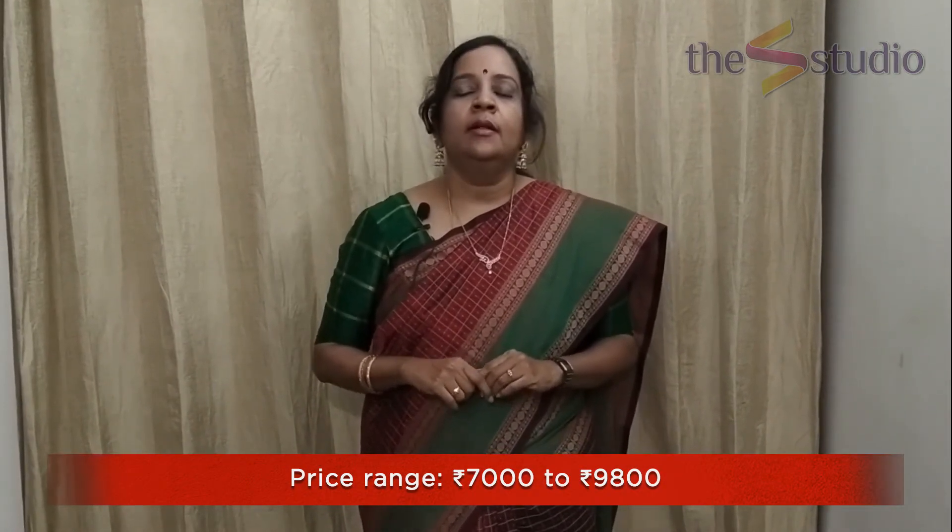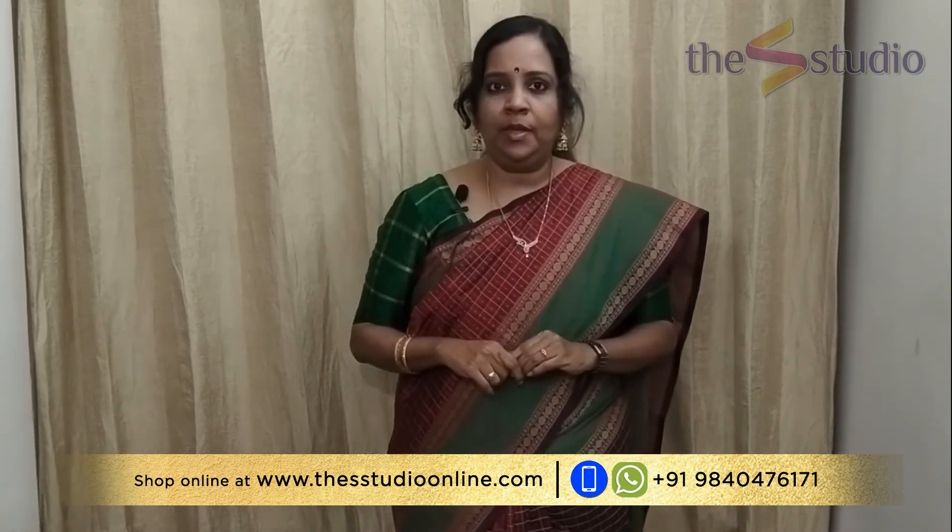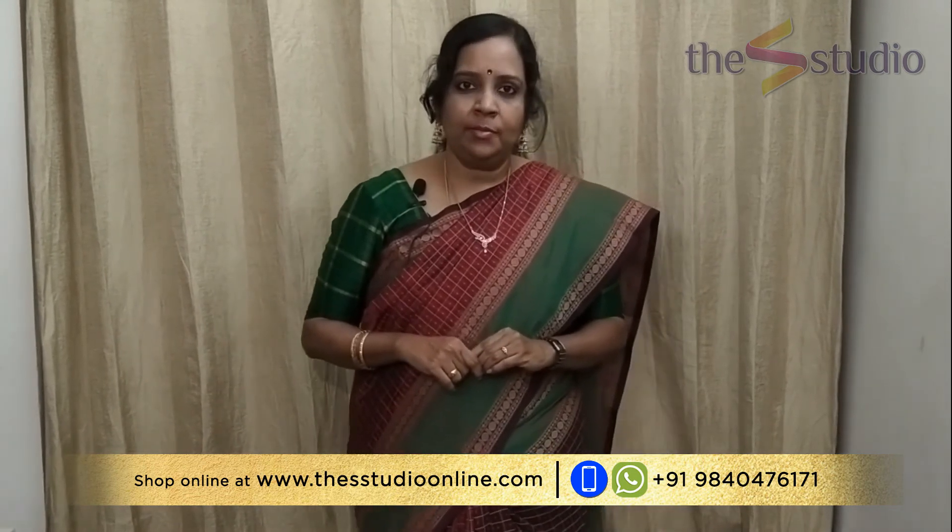All these are handloom soft silk sarees priced in the range of rupees 7000 to rupees 9800. They are available to shop online at www.thestudioonline.com. We have various payment options, free shipping within India, and international shipping at very nominal rates. Thank you for watching — for any enquiries please WhatsApp us at 9840476171. Please subscribe to our YouTube channel and click the bell icon for regular updates. Stay tuned for yet another collection of beautiful sarees from The S Studio.